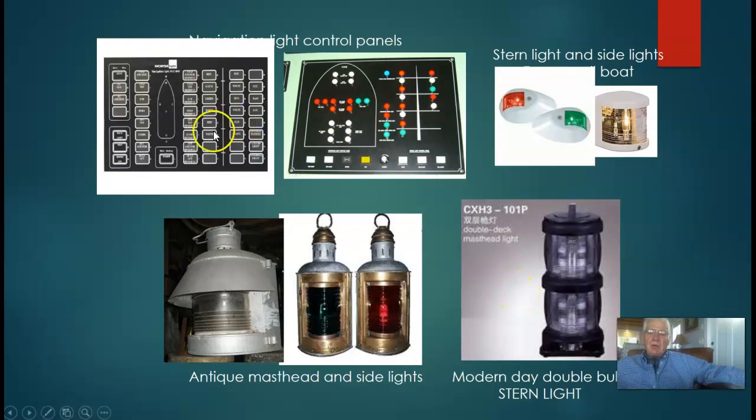The running lights of a ship are controlled from the wheelhouse. They can be elaborate on a large ship or small and simple on a smaller vessel. All these lights have secondary lights so that if a bulb blows out, with the flip of a switch you can switch over — you don't have to climb the mast in the middle of the night or in a raging storm to change the bulbs. You can get to it the next day when it's safe.